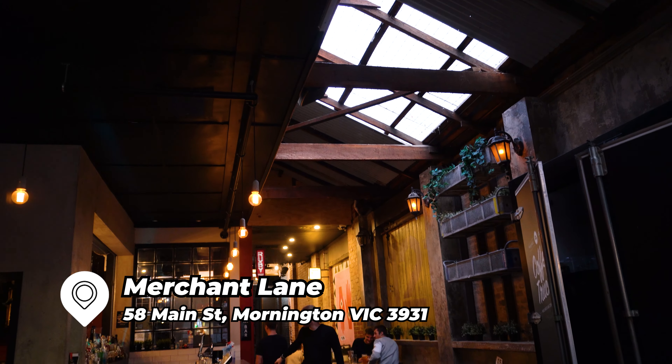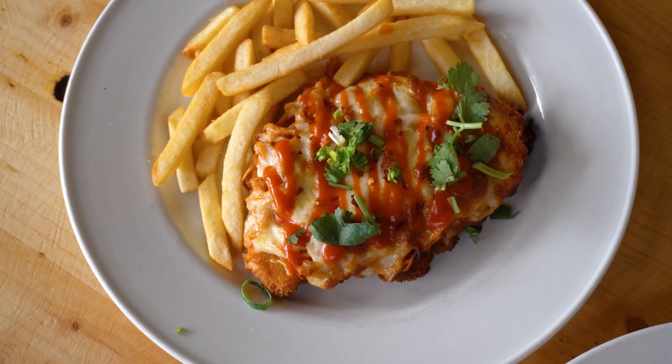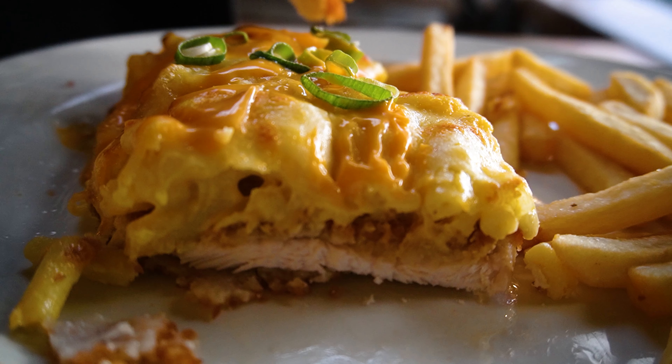Alright guys, we are at Merchant Lane on Main Street in Mornington. This is like a pub-style restaurant, and every single day they have a special. Today is Monday, so the theme is Parma Monday. We ordered two different parmas — this is like $14 to $30.90, which is really cheap. I ordered the mac and cheese parma, which is loaded with mac and cheese on top. The chicken schnitzel is not bad at all — it's really tender and juicy. The mac and cheese is really tasty and cheesy. For $14, I don't know how they make money, but this is really good value.